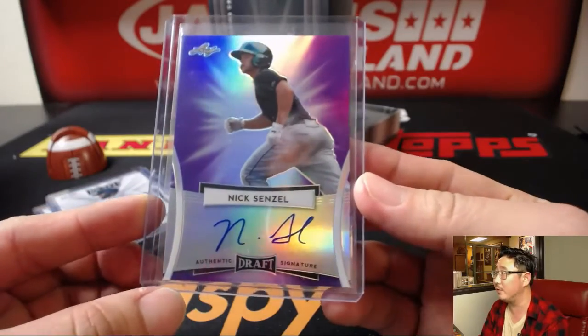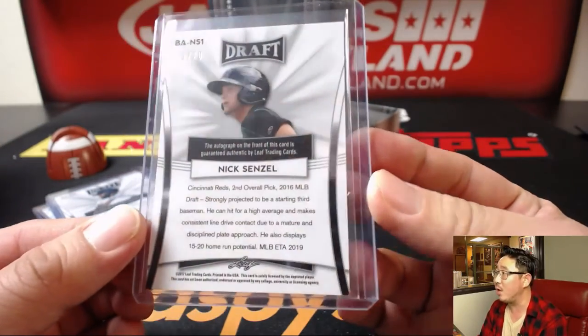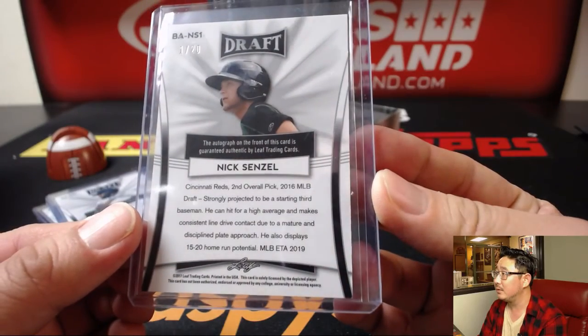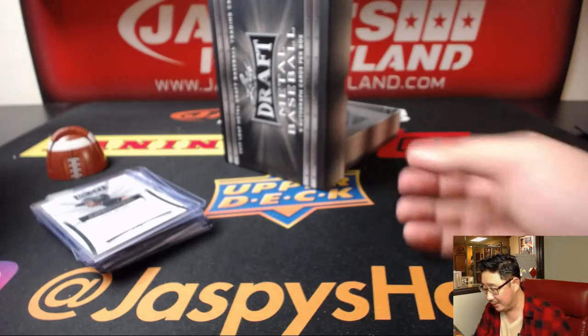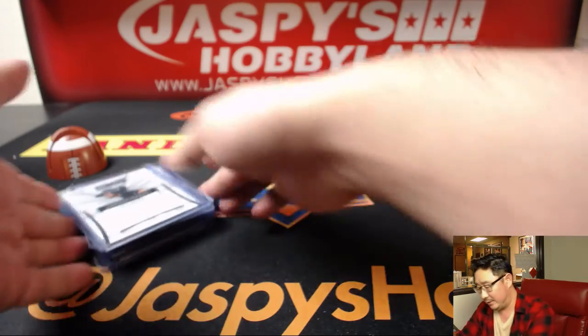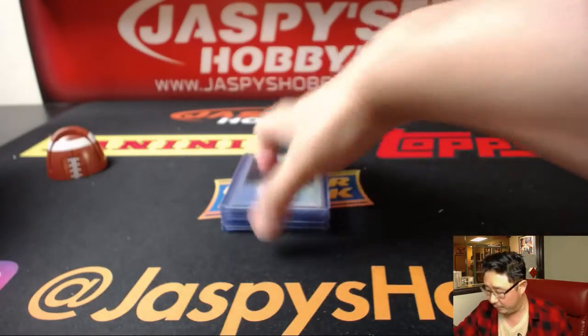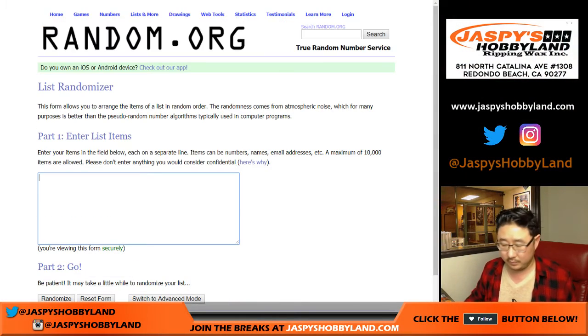And this is a big one for Cincinnati Reds fans — Nick Senzel. That's a 1 out of 20. MLB ETA 2019, possibly a little bit sooner. He might be one of those mid-season call-ups, a little bit before September. All right, so let's type in all these hits and randomize those lists to see who gets what.